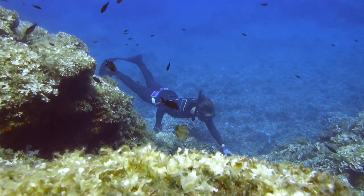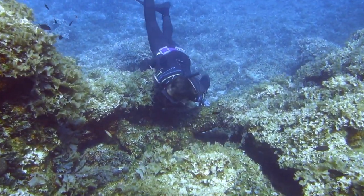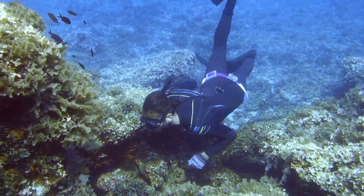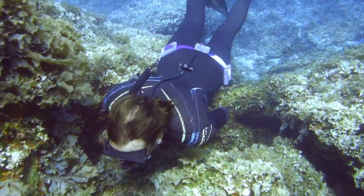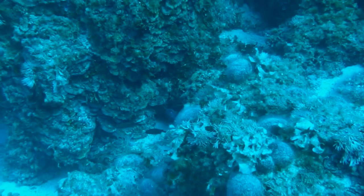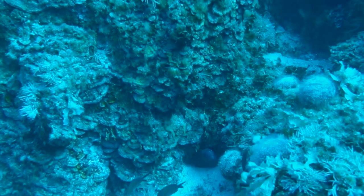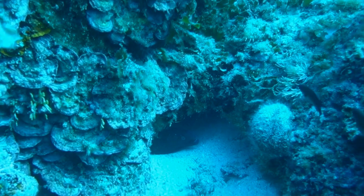We are carefully looking in every corner. Where could it be? Whoa, here it is! After a long search, we finally meet our first specimen. And that's a score for us!